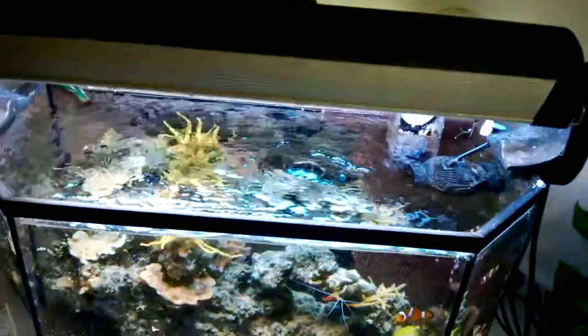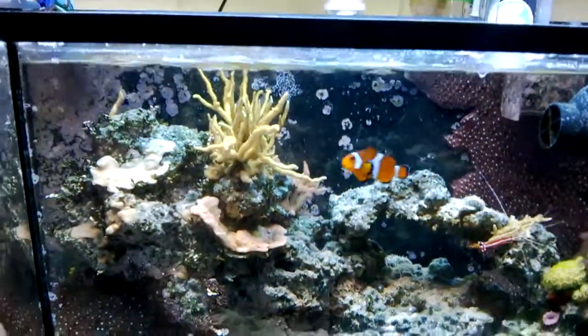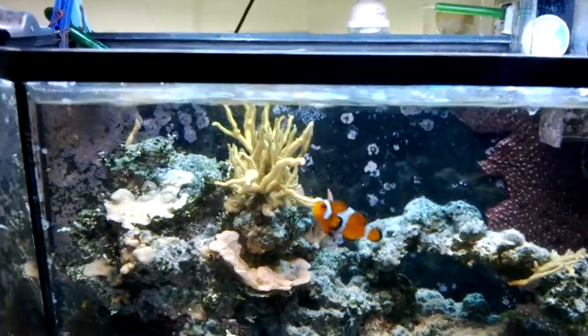And there's my overflow box — same old. My macroalgae has been doing good; I've been having to cut it back regularly.